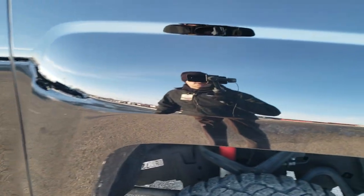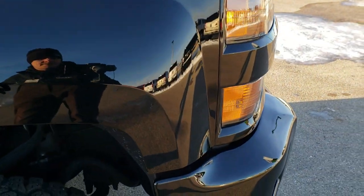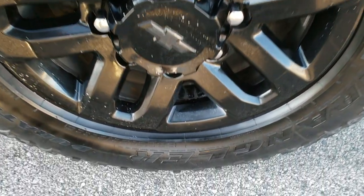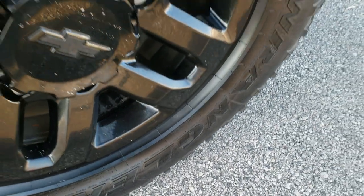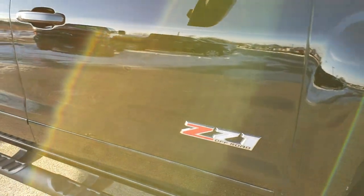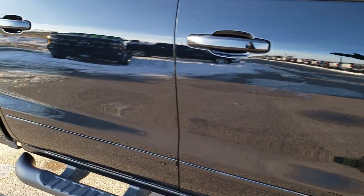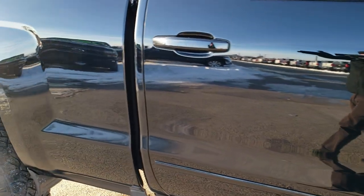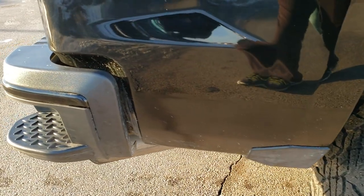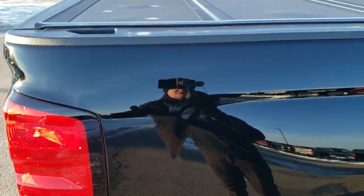Passenger side fender is in nice condition as well. The passenger side rim has no major scuffs or scrapes, just a little bit of salt on there that wipes right off. That tire has just as much tread as the rest. As you go down this side of the truck you can see just how clean and reflective and mirror-like that paint is, how clean the body is — no major dents, no dings, no major scuffs. Very, very nice condition down this side.